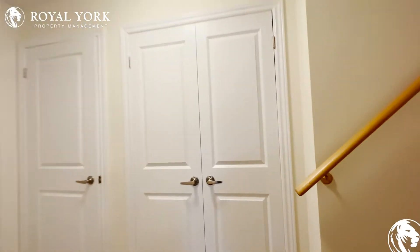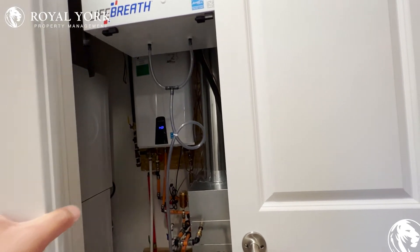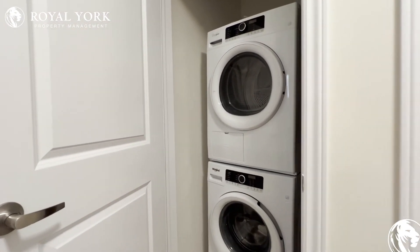Just across this, we have our closet space which has all the utilities in there — you can use that for brooms and other things. And then you have your ensuite Whirlpool washer and dryer.